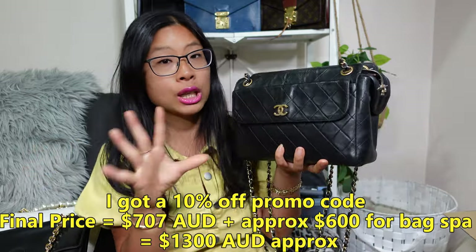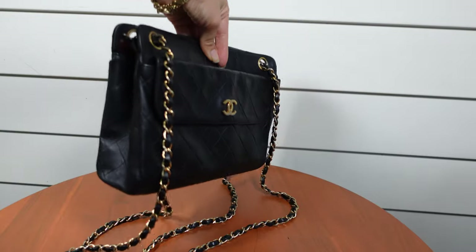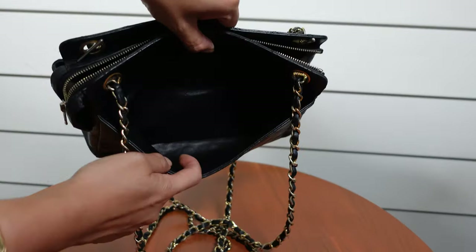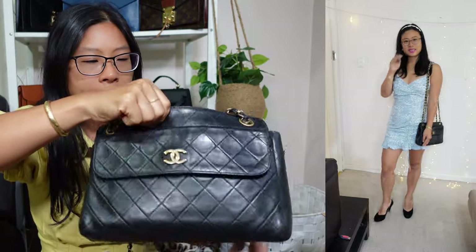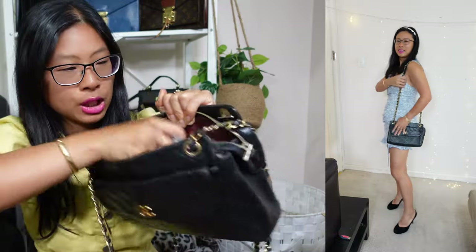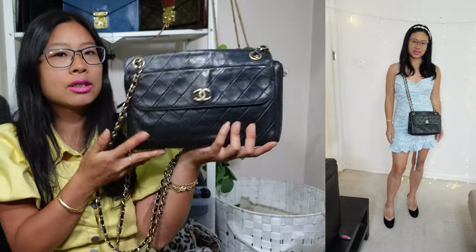I'm not even sure what type of leather this is — it's a Series 2, could be goat's leather or calf leather, the seller wasn't sure either. It has a double strap, 24-karat gold plated hardware, and the logo has experienced some silvering since the bag spa didn't offer replating services. It has a burgundy interior and I've got a bag pillow to help keep the shape. This vintage beauty came in at $770 on the pre-loved market.